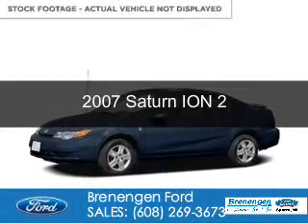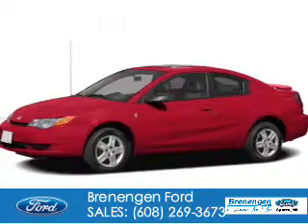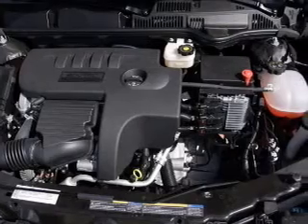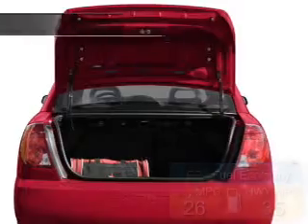This is a used 2007 Saturn Ion. It's powered by front wheel drive, a 2.2 liter 4-cylinder engine, and a 5-speed manual transmission. Great fuel efficiency saves you money by requiring fewer trips to the gas station.